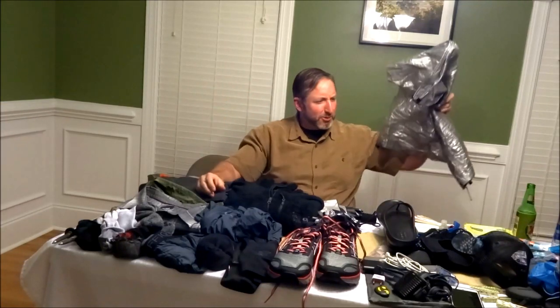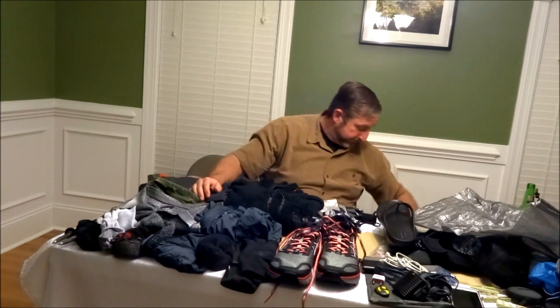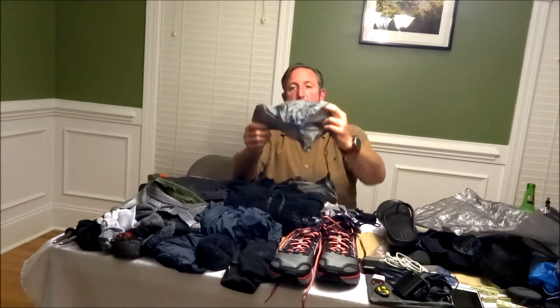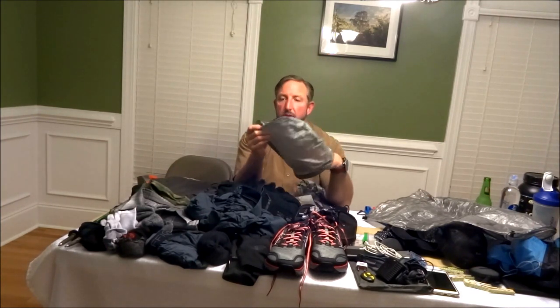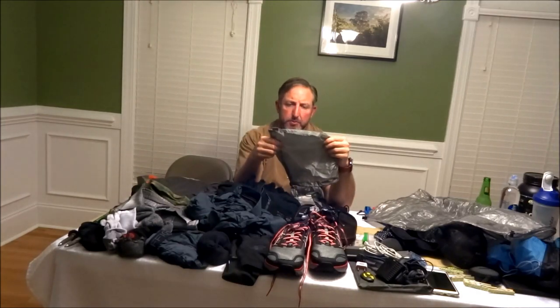These are my Yama mitts — they go over your hand and you tighten them down. They have a hole so you can still use your trekking poles through them. You can put your poles through them or even high-five someone. Yama Mountain Gear — Y-A-M-A — is where you get these. They're made from a super lightweight material.